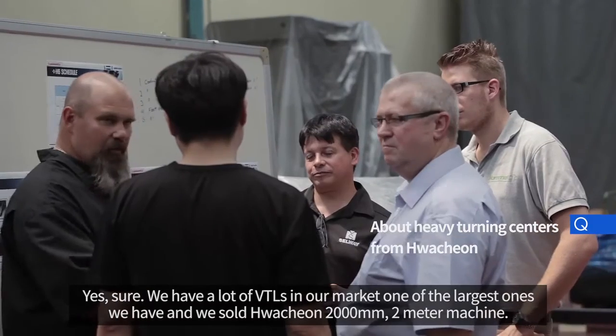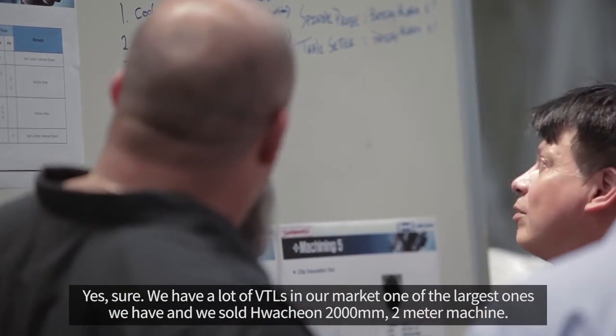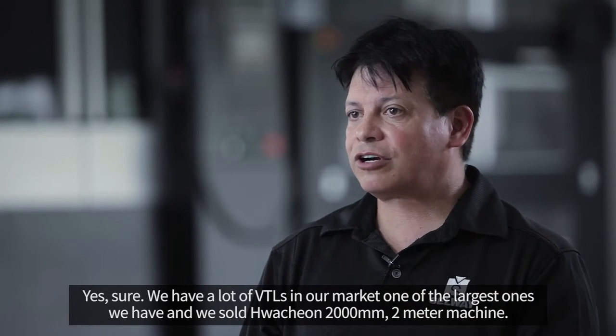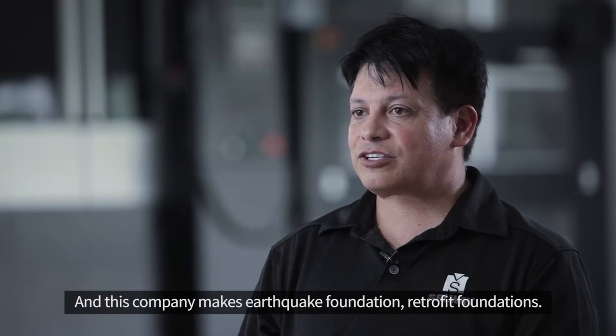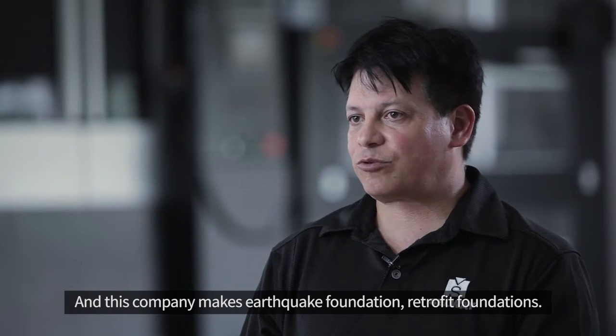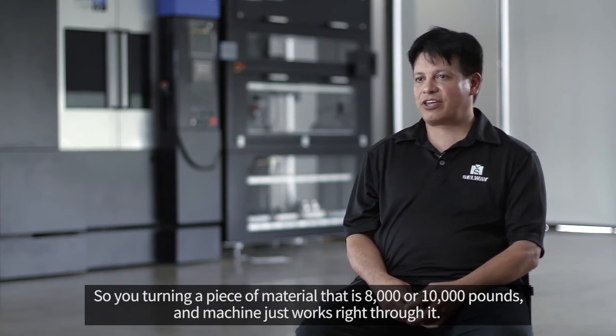We have a lot of VPLs in our market, one of the largest ones we have. We sold a 2-meter machine and this company makes earthquake foundation retrofit foundations. You're turning a piece of material that is 8,000 to 10,000 pounds and the machine just walks right through it.